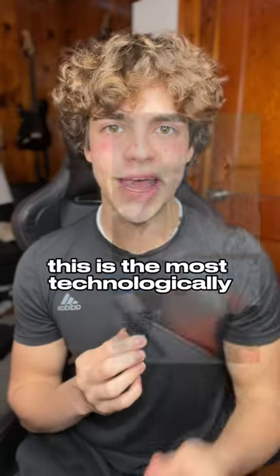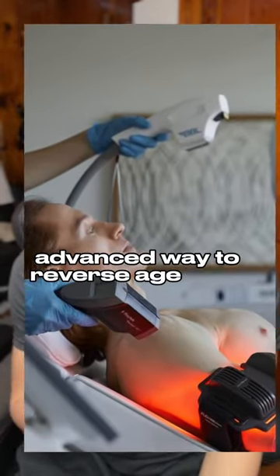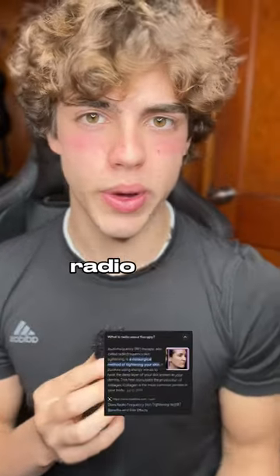Now for level three, this is the most technologically advanced way to reverse age your skin. What I'm talking about is called EMS radio wave therapy.